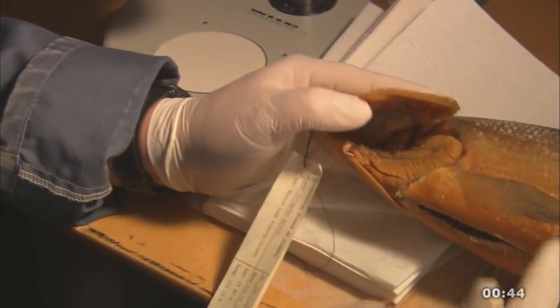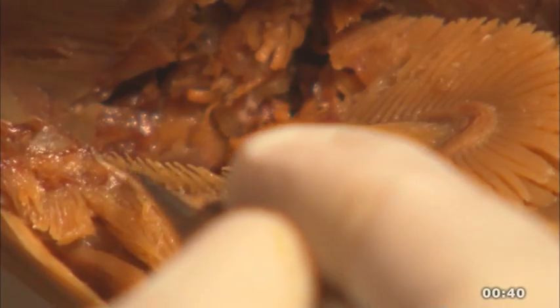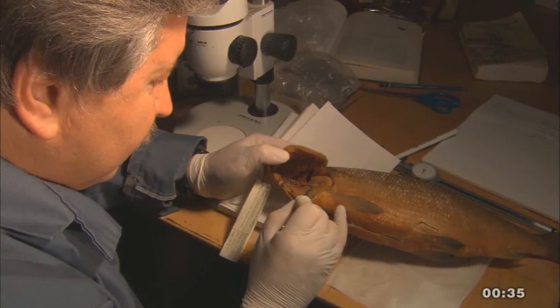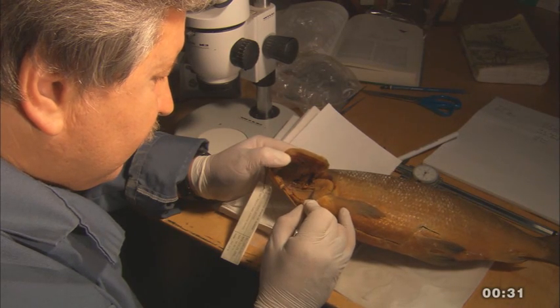The main way to identify these ciscos is through a character called the gill rakers — little bony projections on the inside of the gill arches. The gill rakers in the short-jaw cisco are much fewer than in most of the other ciscos.